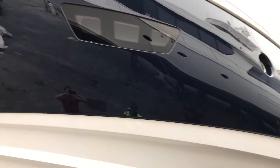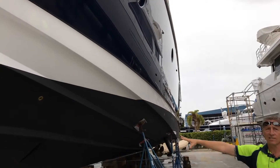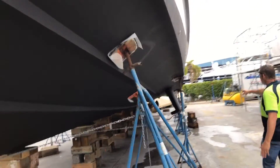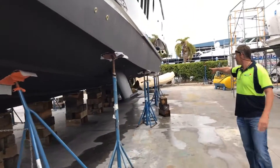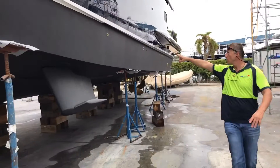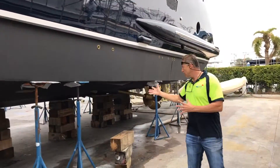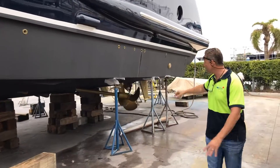We polished it white, we stripped and redid the bottom with the Seahawks system. Come back here, you can see we did all the prop speed back here, replaced the tanks. We did all the thru-hulls, the ant tanks, with the prop speed as well. Everything's got prop speed on it.